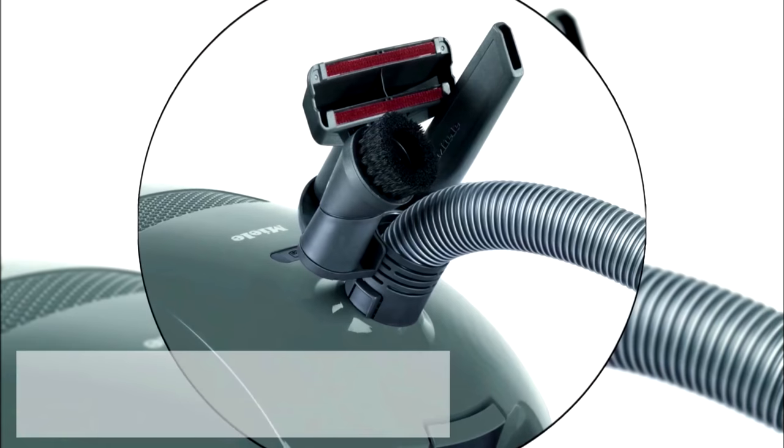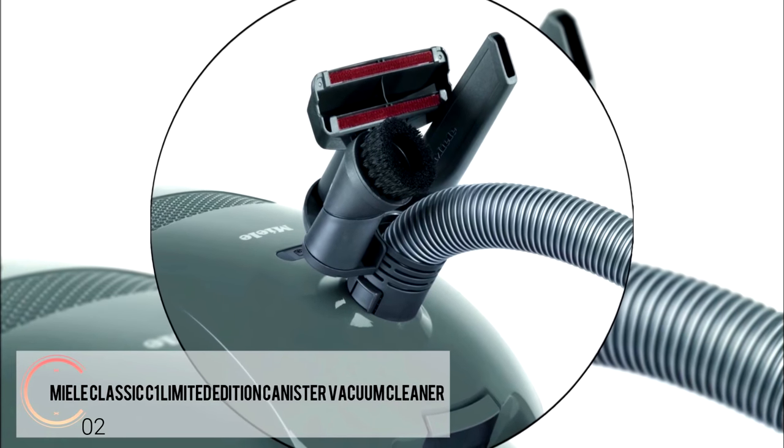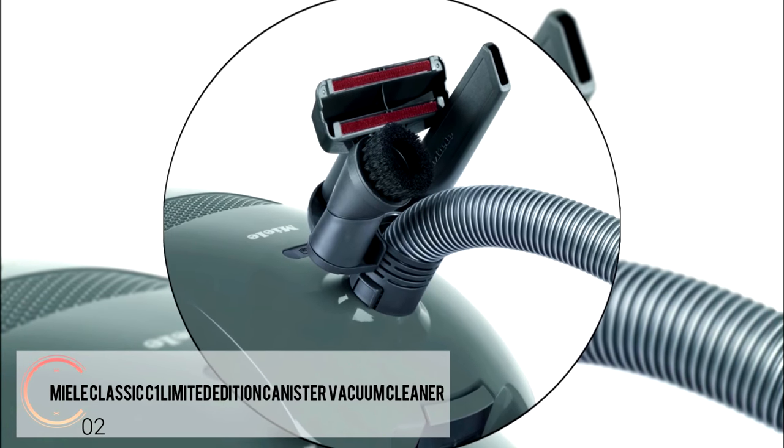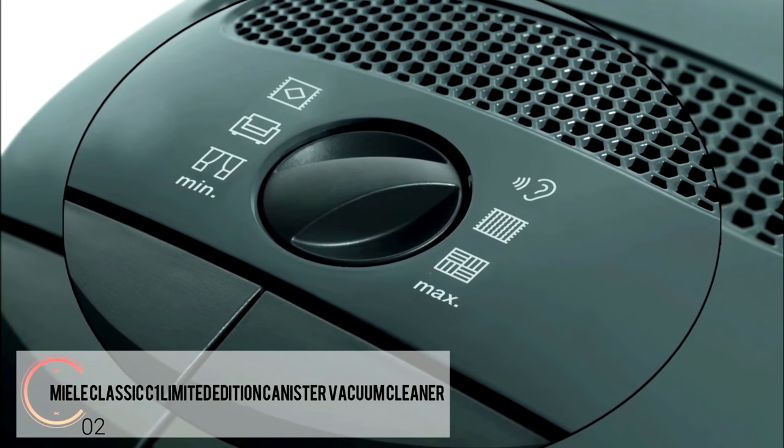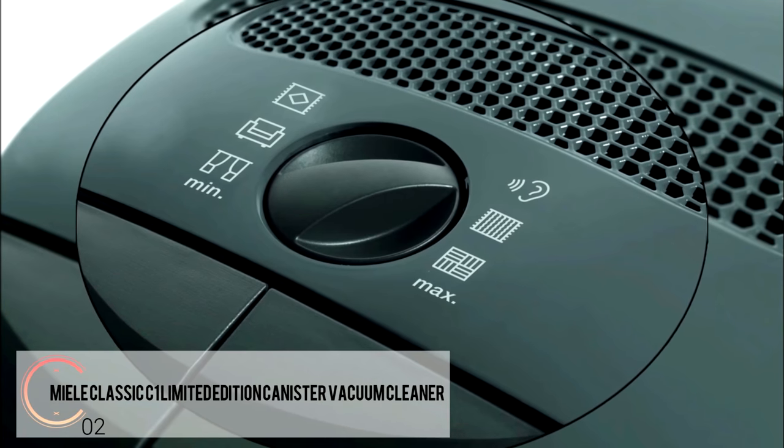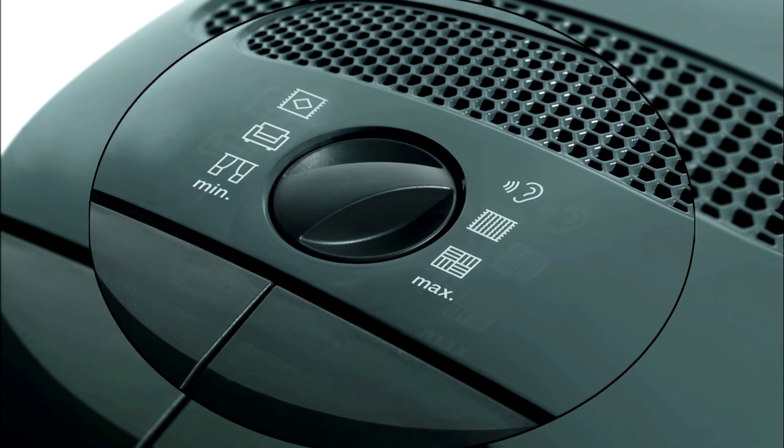There's too much technology to mention everything, but the air-clean system is top of the line. The self-sealing collar means no dirt and dust can escape once it's been vacuumed. With versatile accessories and a compact design, this vacuum cleaner does a great job every time.